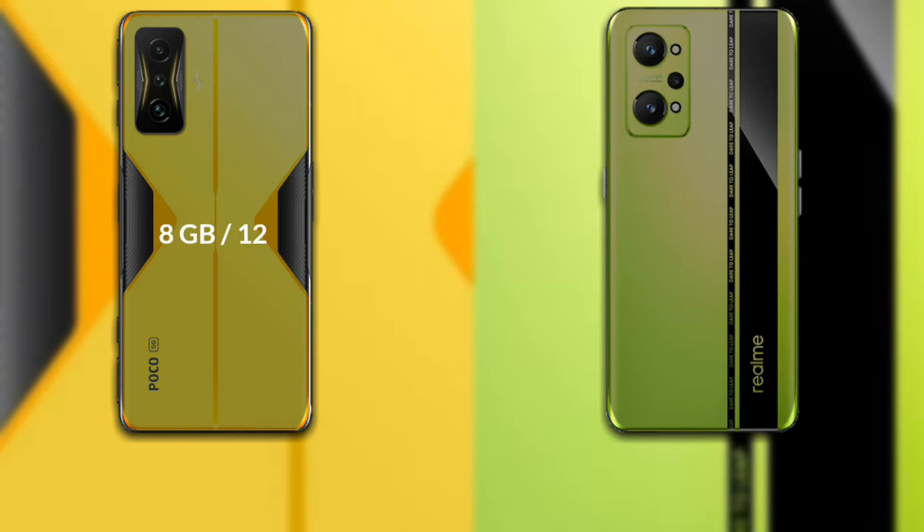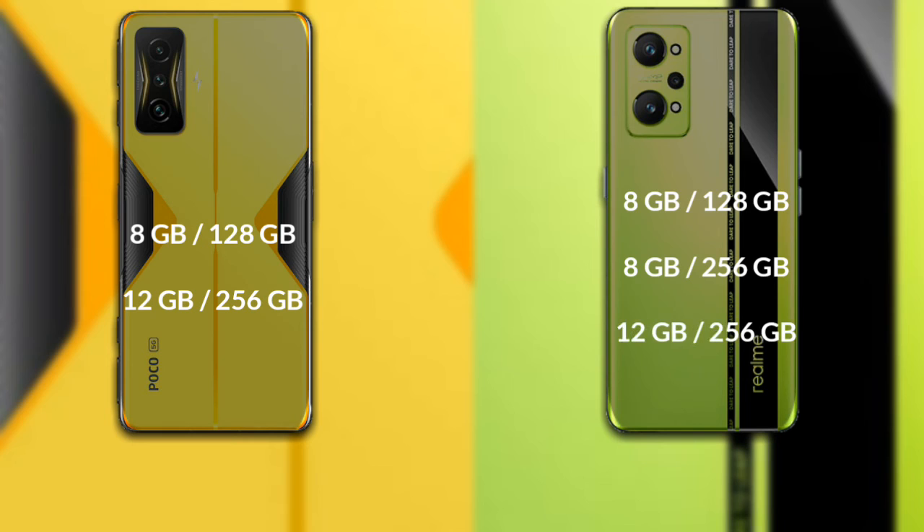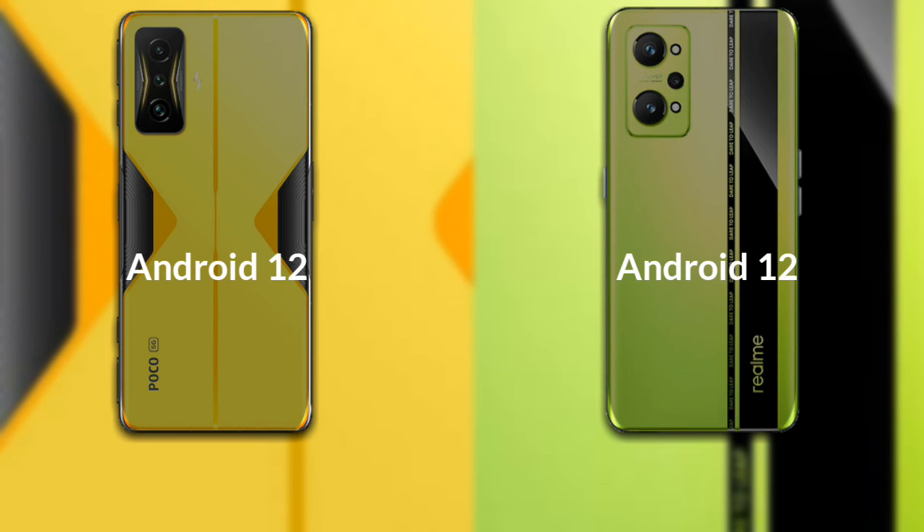For RAM and internal storage: the Poco F4 GT is available in 8GB RAM with 128GB storage and 12GB RAM with 256GB storage. The Realme GT Neo 2 is available in 8GB RAM with 128GB storage, 8GB RAM with 256GB storage, and 12GB RAM with 256GB storage. Both phones run on Android 12.